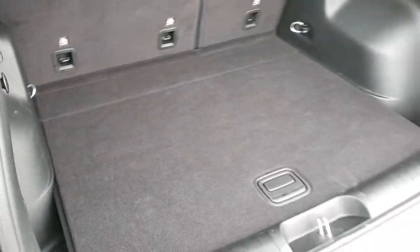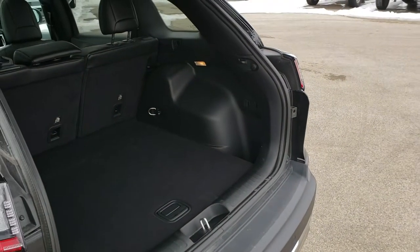To get that gate down, you just press that button. It'll beep at you three times, and then it'll come on down.